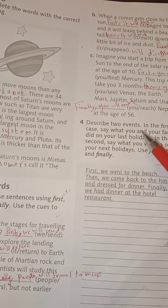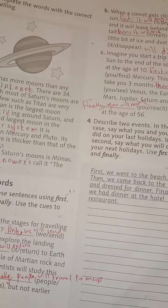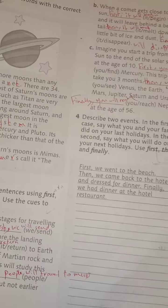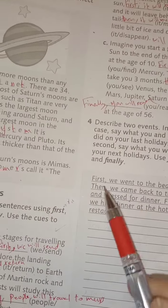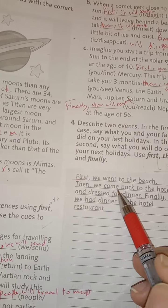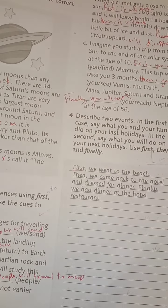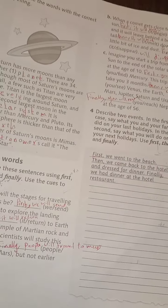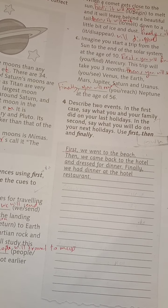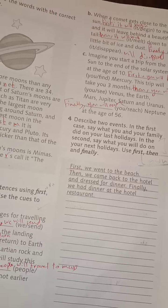Describe two events. In the first case, say what you and your family did on your last holiday. In the second, what will you do on your next holiday? Example: First, we went to the beach. Then, we came back to the hotel and dressed for dinner. Finally, we had dinner. Another example: First, we will go to space. Then, we will go to the planet Gliese. Finally, we will float in space.